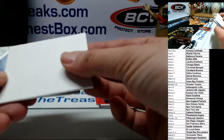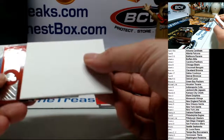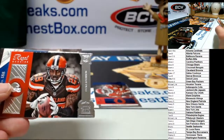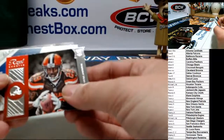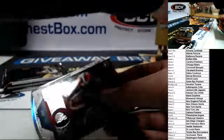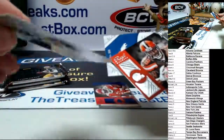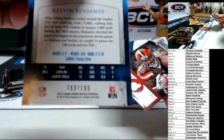Blank card. I will find the Bears somewhere. Duke Johnson rookie — blank card. I'm not giving up hope yet. App card. Calvin Benjamin refractor for the Panthers, 168 of 199 — nice card.